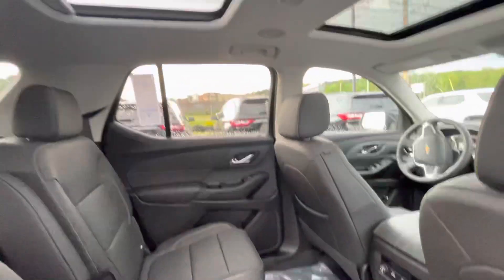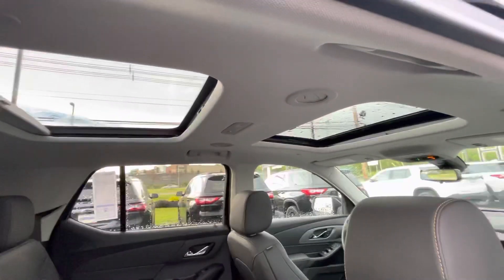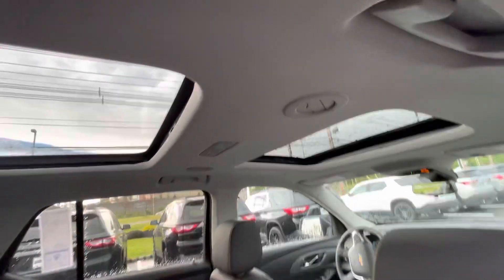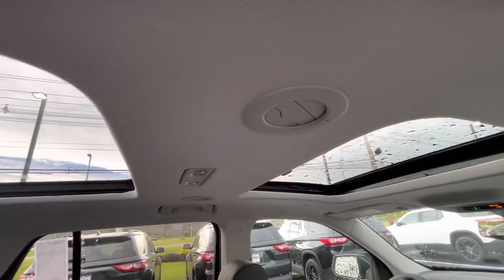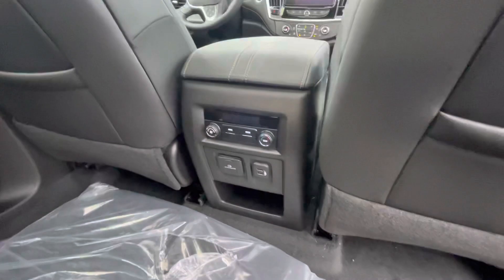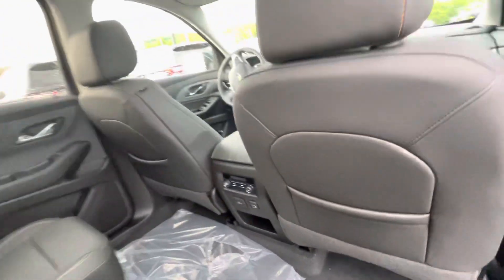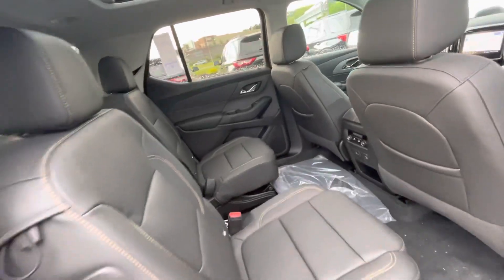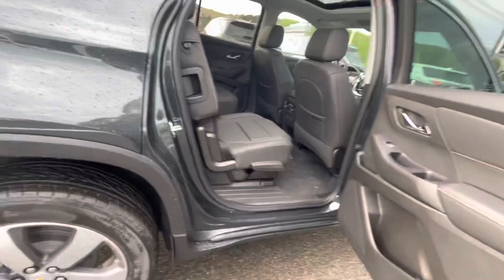Cup holders — this one you requested has the dual sunroof. There is LED lighting throughout the vehicle, and as you can see here, vents top and bottom. They also have controls for the rear vents, and you can control it in its own zone — I'll show you what I mean by that.